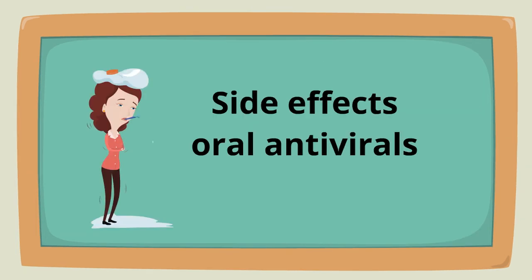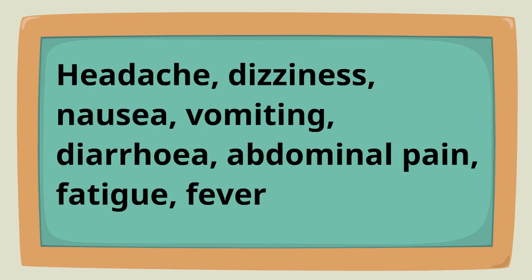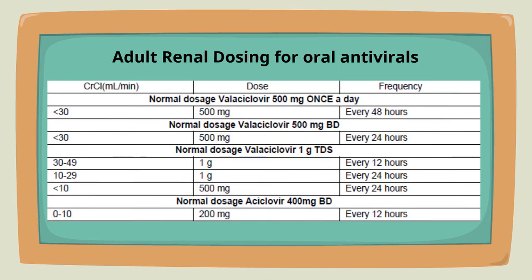Some common side effects of oral antivirals are headache, dizziness, nausea, vomiting, diarrhea, abdominal pain, fatigue, and fever. Oral antivirals require dose adjustment in patients with impaired renal function. Refer to the touch table for more information.